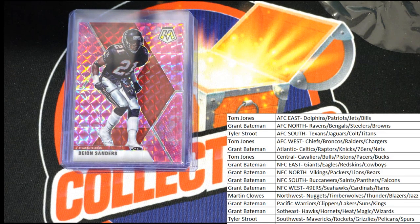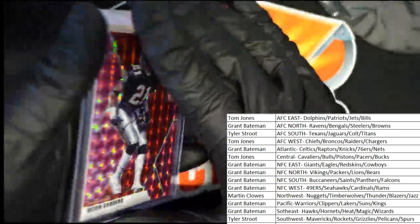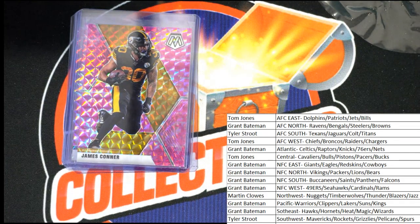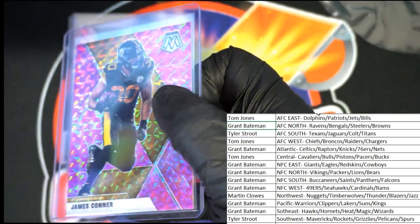NFC South for Grant as well. So we've already seen the rookie card — there may be two in here; every now and again we get one with two. James Connor for the Steelers, AFC North — that's great as well. Grant's got three in a row. Nice pink Mosaic prism.